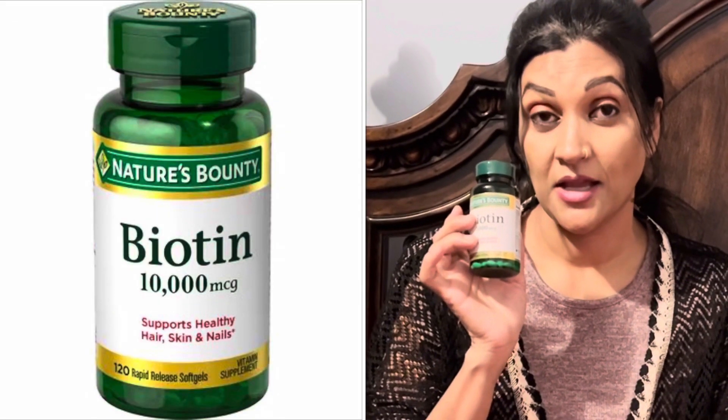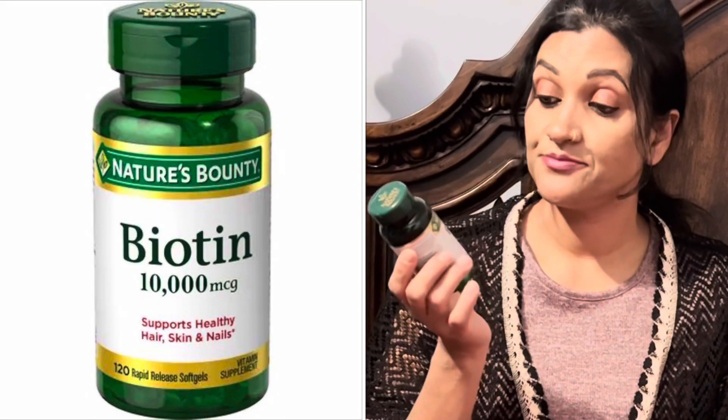It improved my skin texture — my skin got much smoother after I started taking this biotin. It also stopped my hair from falling.